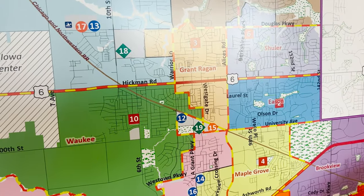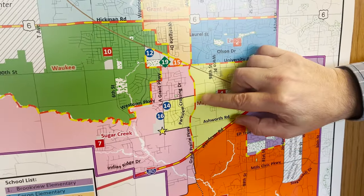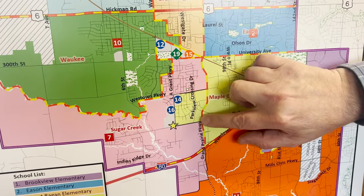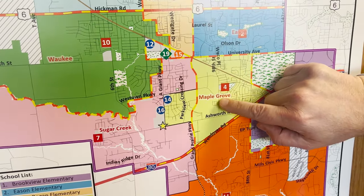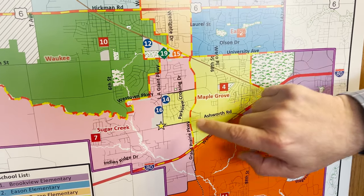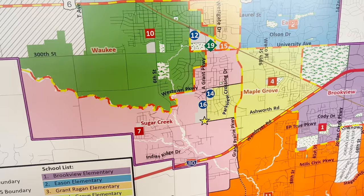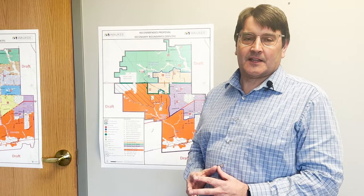As you move into the Waukee High School portion of the district, we are also making a change at Maple Grove — adding to their footprint because this is one of the smallest footprint elementaries in the south. And Sugar Creek, as you may know, is continuing to grow.